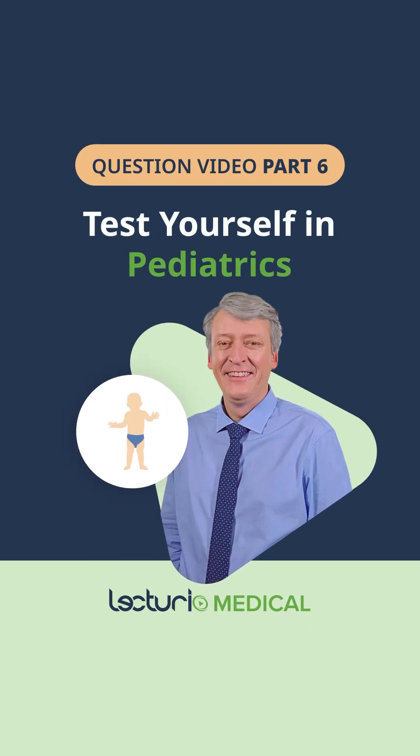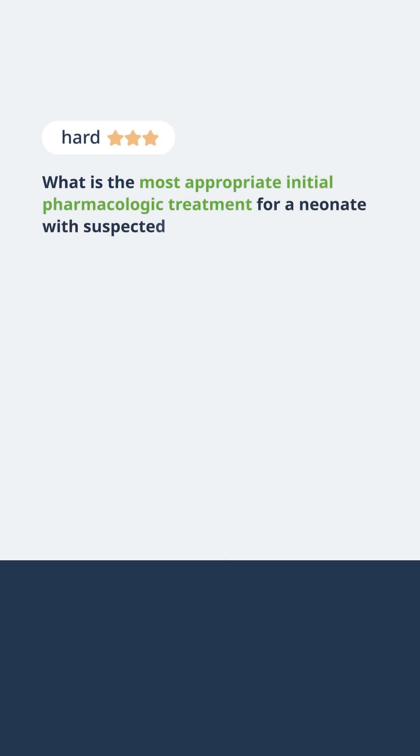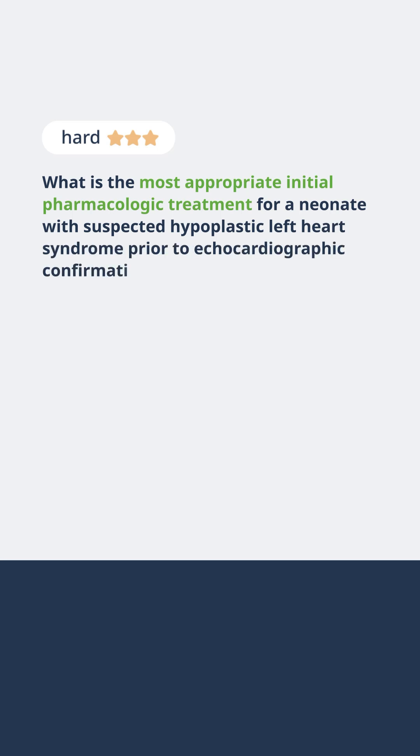Do you think you've mastered pediatrics? Let's put your knowledge to the test. What is the most appropriate initial pharmacologic treatment for a neonate with suspected hypoplastic left heart syndrome prior to echocardiographic confirmation?